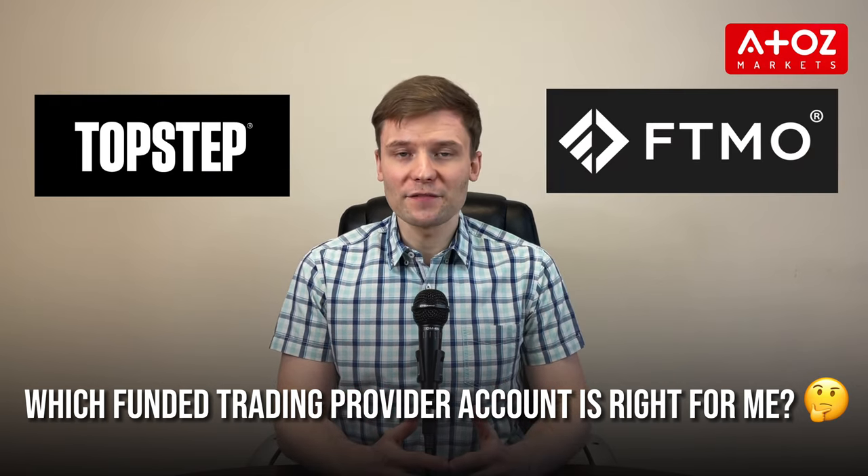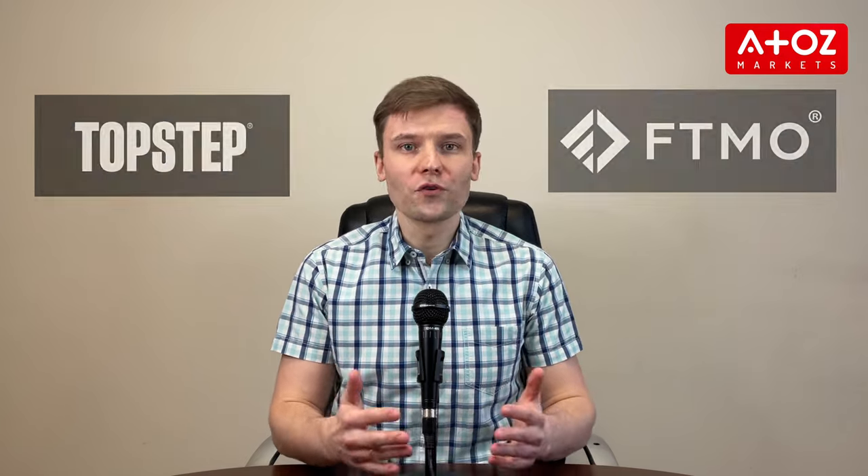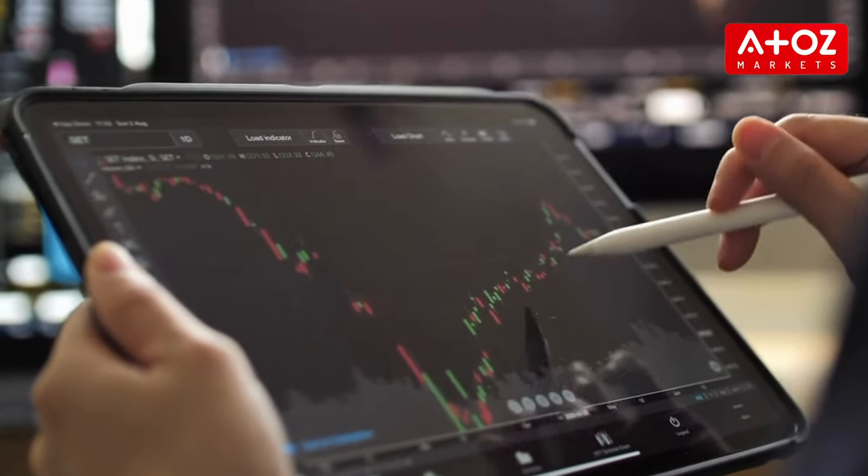Topstep and FTMO are two of the most well-known options offering tantalizing prospects, but there is a lot to consider before deciding which is best for you. In this video, I will compare Topstep and FTMO in terms of their funding offers, costs, profit splits, and customer support services, so you can decide what is best for your individual needs as a trader. Let's dive into it.